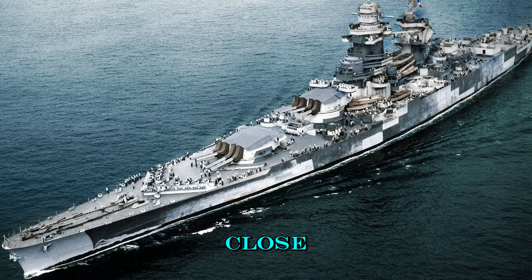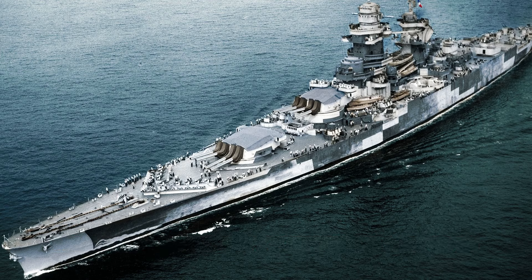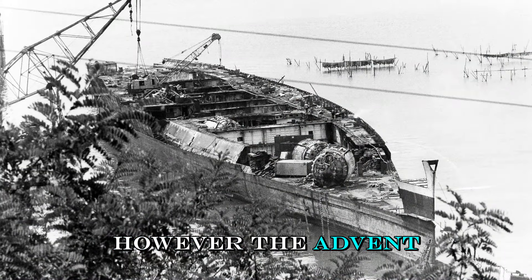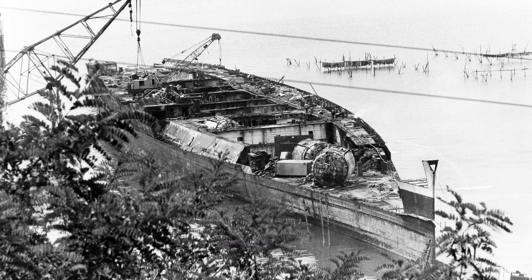As the war drew to a close, Richelieu returned to European waters, participating in the Allied victory celebrations. Post-war, she continued to serve as a symbol of French naval power, undergoing further modernizations and taking part in various peacetime exercises and operations. However, the advent of newer naval technologies and the shift in naval warfare strategy eventually led to Richelieu's decommissioning in 1967. She was scrapped a year later.